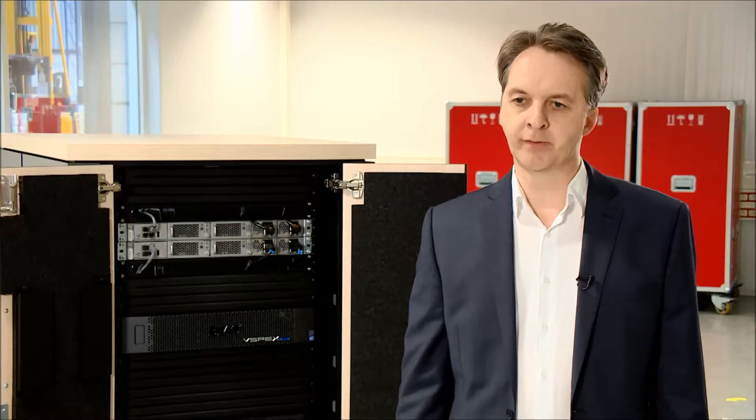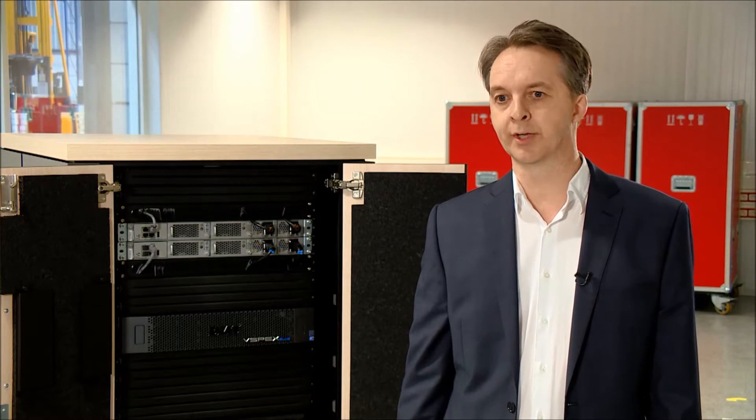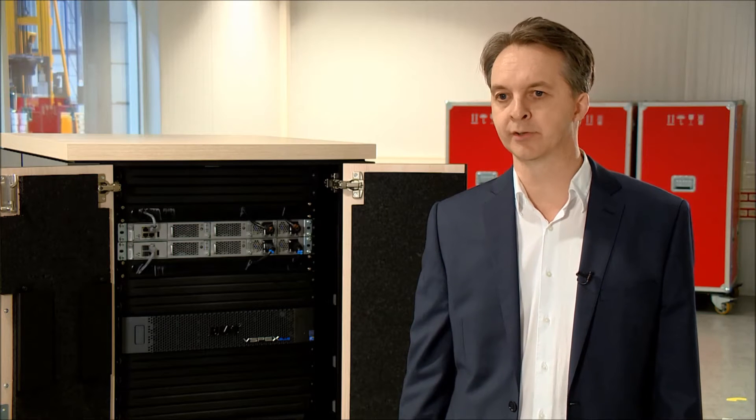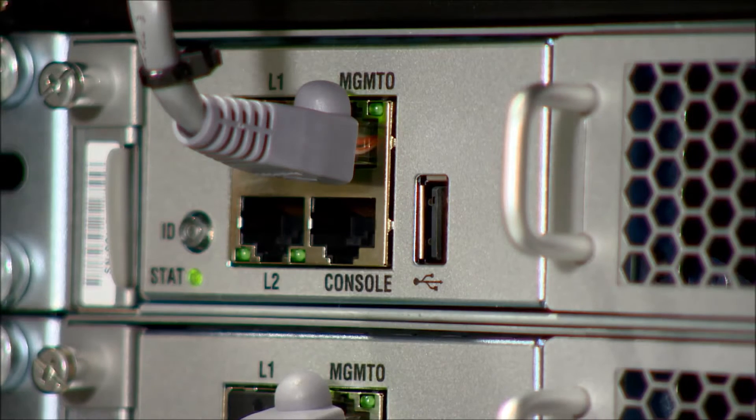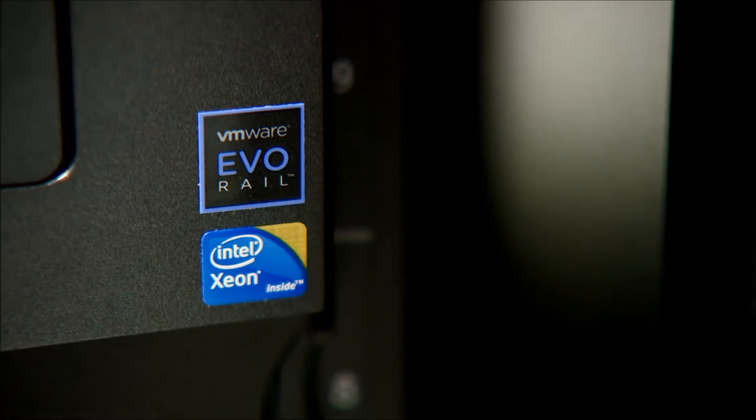We're moving away from the very large capex costs that typified the data center of the past to a more Lego brick approach to environments, where people pay as they grow and pay as they go, buying more infrastructure as they need it rather than upfront. It's important that you put the problems and the challenges first and not focus on the technology. Look at your business and what it's trying to achieve, and then see whether hyperconvergence and EvoRail is a good fit.